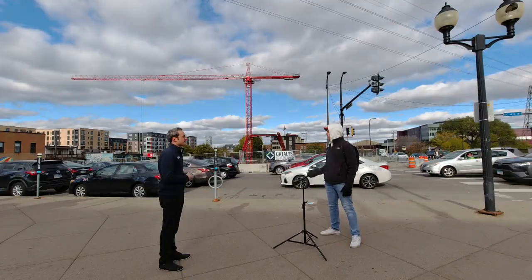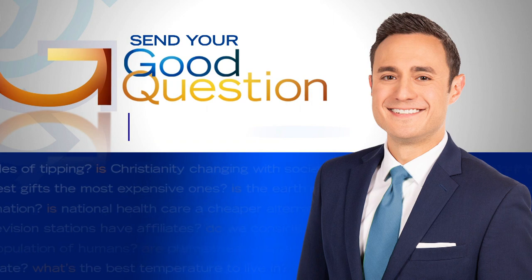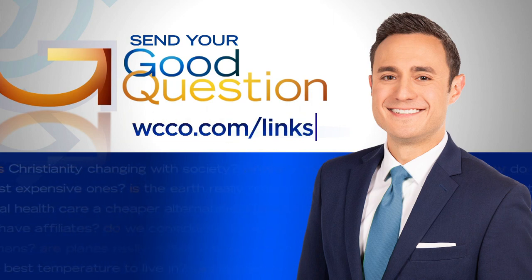Jeff Wagner. Try to not go through red lights. WCCO 4 News. When Minneapolis changed speed limits on neighborhood streets last year, traffic light times were adjusted. There will be another citywide timing evaluation in about four or five years. If you have a good question for Jeff, just visit him through WCCO.com slash links.